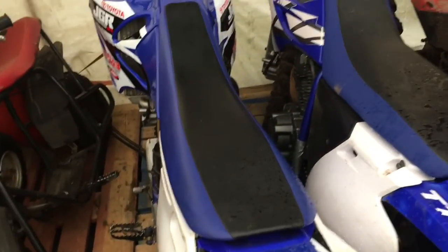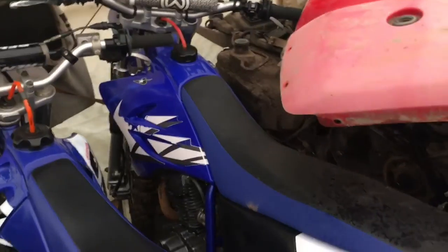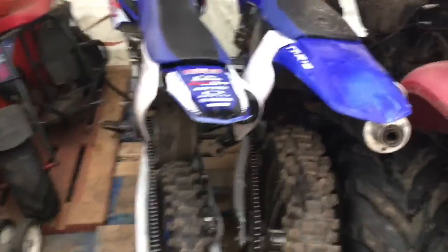I was supposed to sell this one day but it never sold. I was supposed to sell this one and then buy the TTR 230. This is the TTR 230 I was gonna buy, so now I ended up with both of them because the other one never sold.